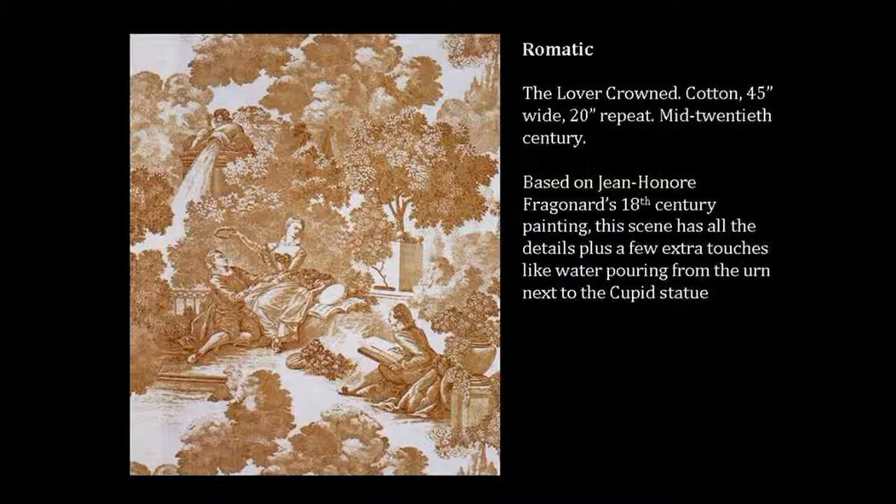Over time, toile has fallen in and out of fashion, but whether it's the 18th century original, a high-end reproduction, a brand new creation, or even an inexpensive copy, there's something endearing about toile fabrics. Perhaps the stories they tell, or the detailed charming designs, or just the nostalgia for a simpler past. Whatever the reason, it's a cultural icon that tells us where we came from or where we want to go.